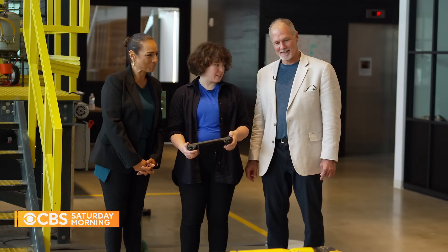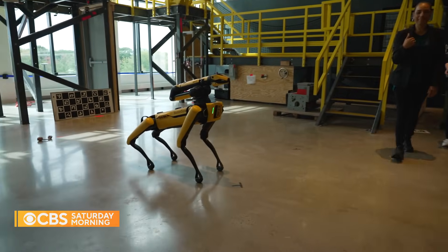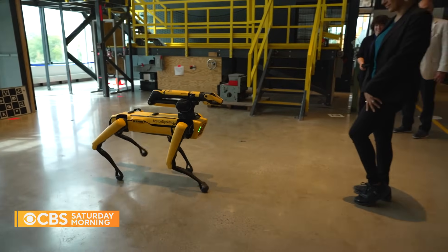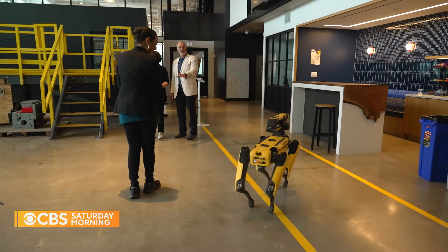We could demonstrate obstacle avoidance. I'm the ultimate obstacle here. So it saw that you were there and it went around you.